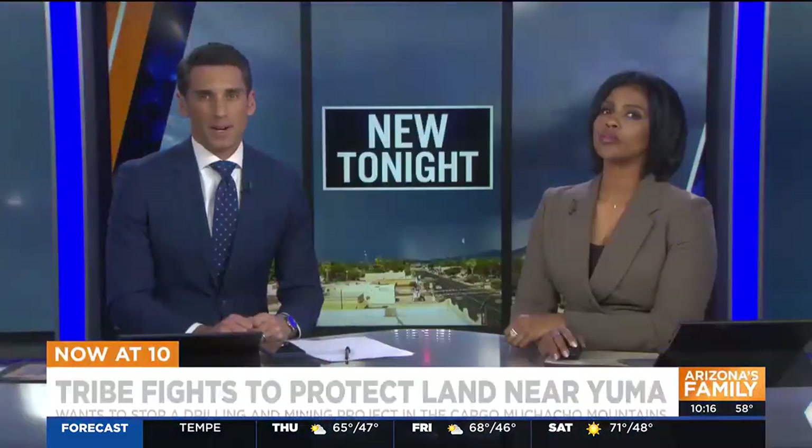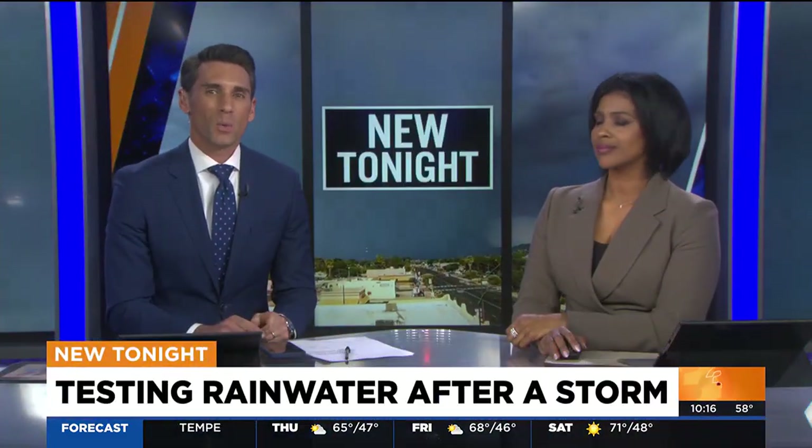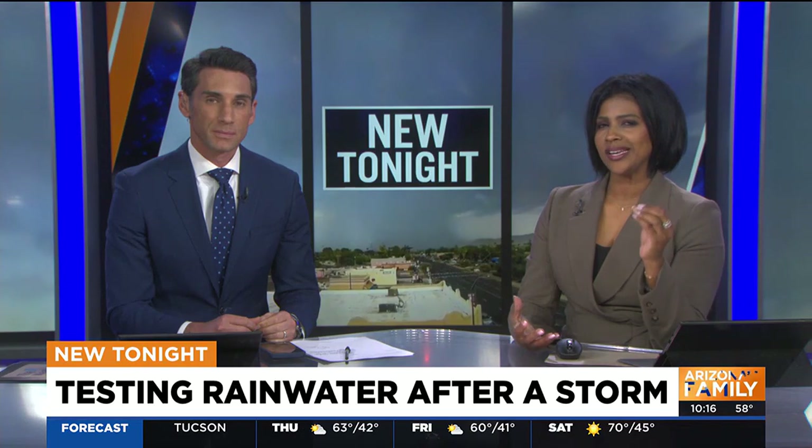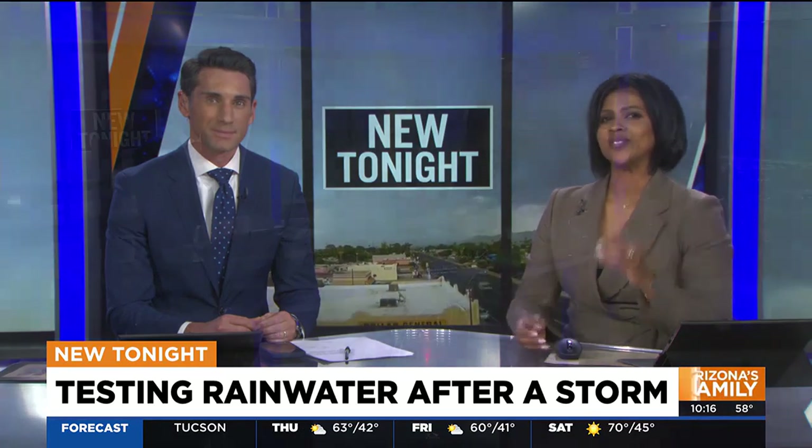While the rain this week might have been a nice change of pace, what's found in the water after it rains may surprise you. Rainwater picks up more than just dirt — there can also be some pretty nasty stuff in there. Stephen Sarabi is on this story. He joins us after talking to the city of Mesa, who tests this rainwater. What do you have there?